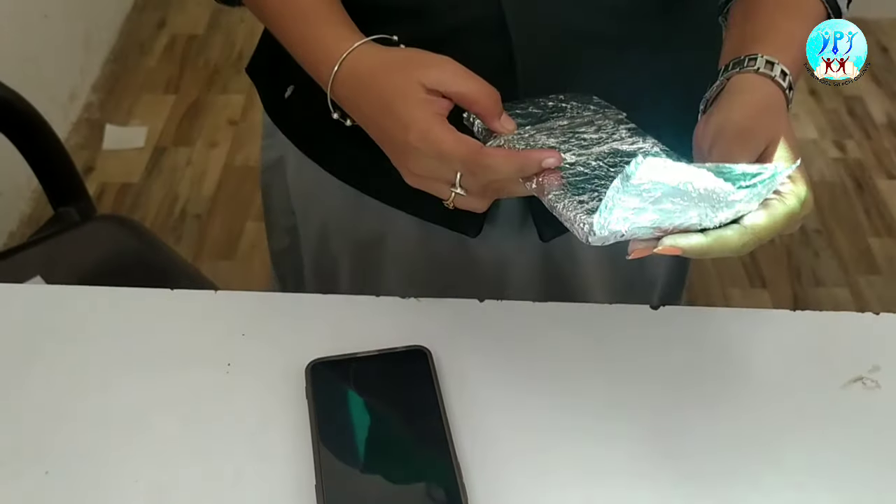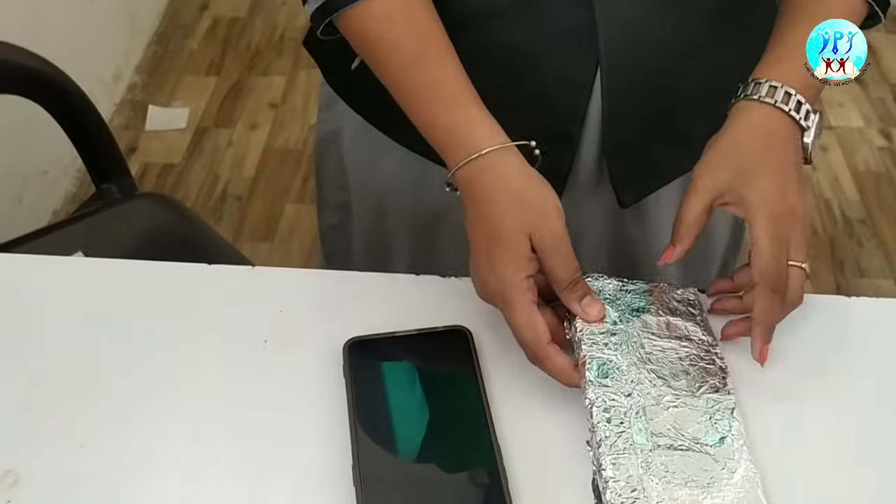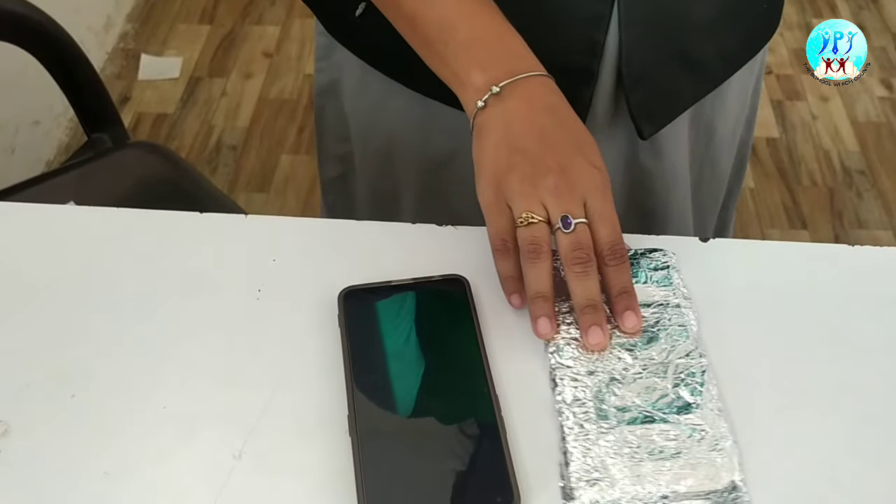Here the aluminium foil is also made up of metal, that's why it acts as a Faraday's cage and it will not allow any signals into the mobile phone.